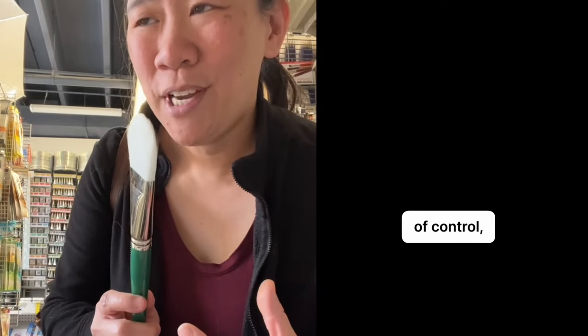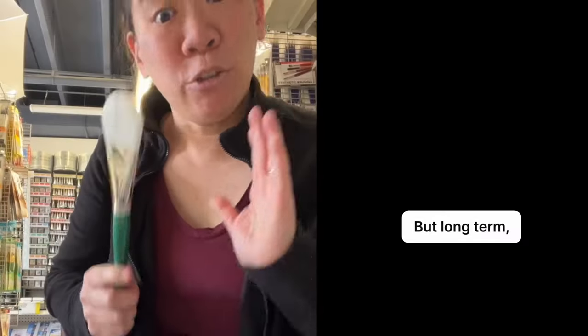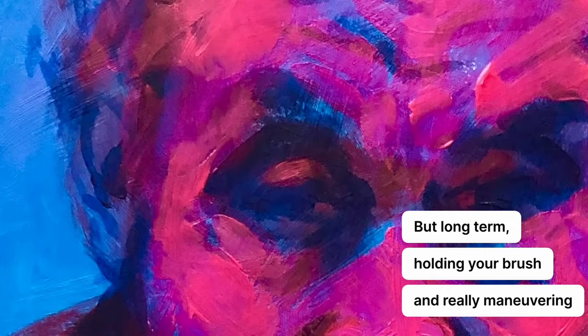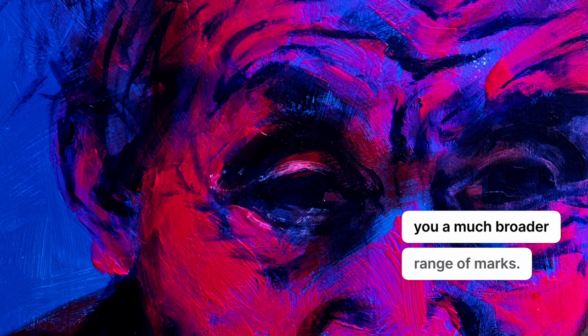Instead, I hold it more at the bottom and paint in all different directions. Now at first, this is going to feel really out of control, because you don't have the control of holding it like a pencil. But long term, holding your brush and really maneuvering and twisting your wrist is going to give you a much broader range of marks.